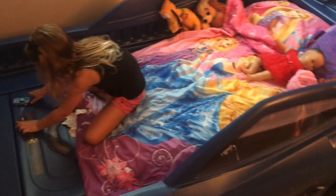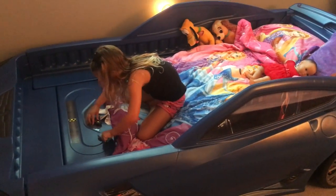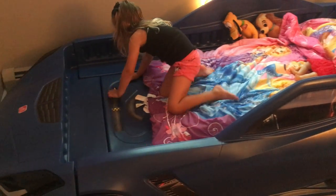This toddler bed converts to a twin bed, so it's nice that once you put it in here and as she grows, you can just replace the mattress and it grows with her, which is awesome.